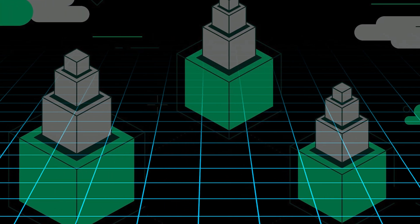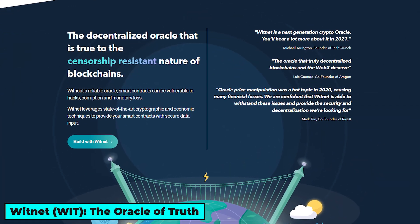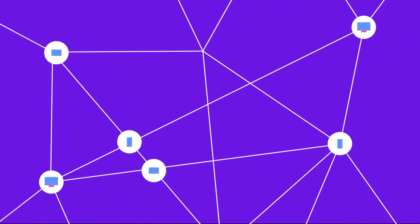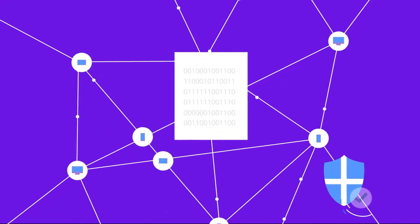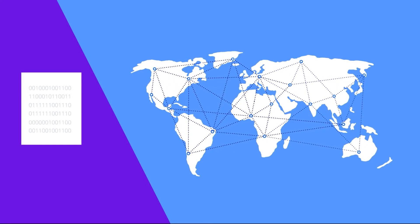Now, let's dive into our list of 5 tiny Layer 1 coins. Starting our countdown at number 5, we have Witnet, a standout in the decentralized Oracle network arena. What exactly makes Oracles critical? They provide reliable, tamper-proof data to smart contracts and decentralized applications, dApps, enabling these technologies to operate based on real-world events and information.